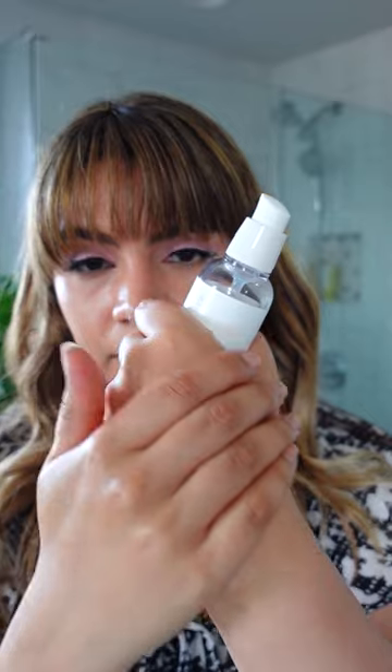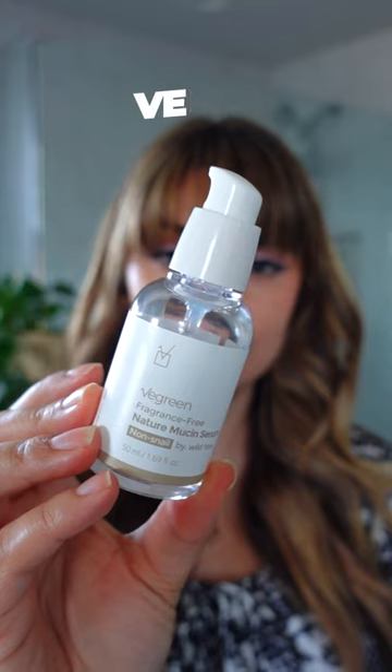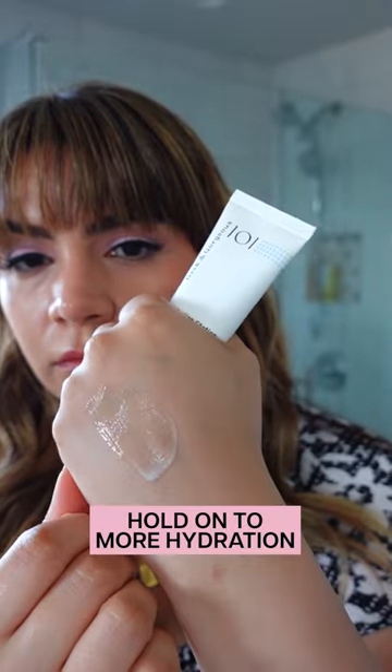Panthenol is an amazing humectant — so hydrating — but it also strengthens and fortifies your skin barrier, which helps to fight more dehydration down the road. Find it in the V Green Nature Mucin Serum.